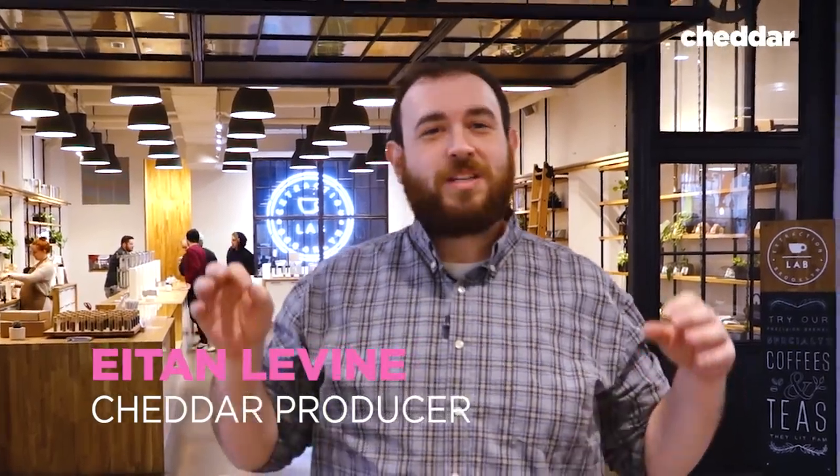Hey guys, this is Aton Levine from Cheddar. What's the most expensive cup of coffee you've ever had? $4, $5, maybe $6? Well, today we're going to be trying an $18 cup of coffee at Extraction Lab in Brooklyn. I don't know about you, but I'm ready to get my caffeine fix. Let's go.